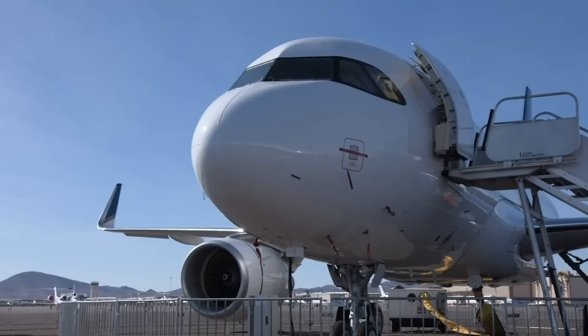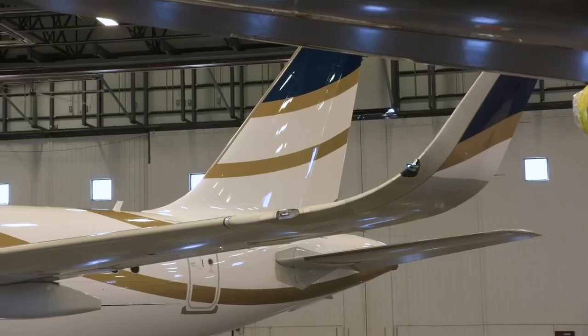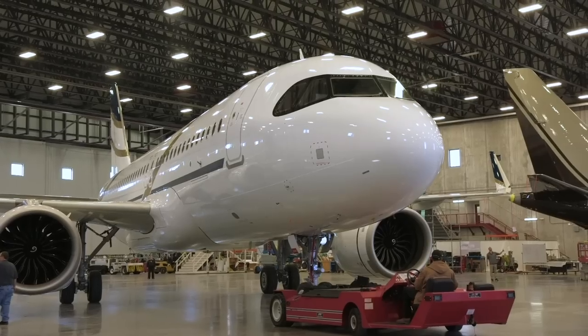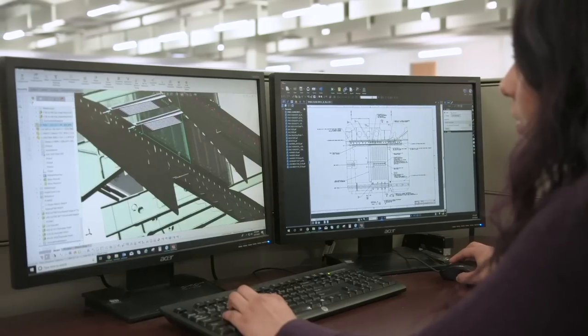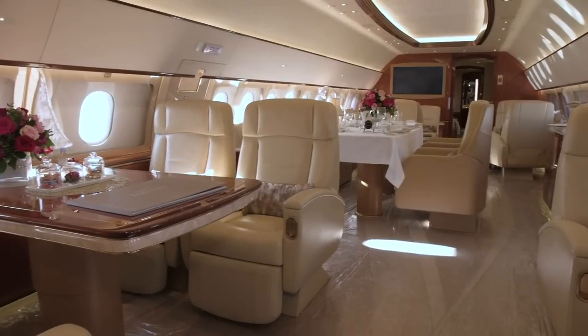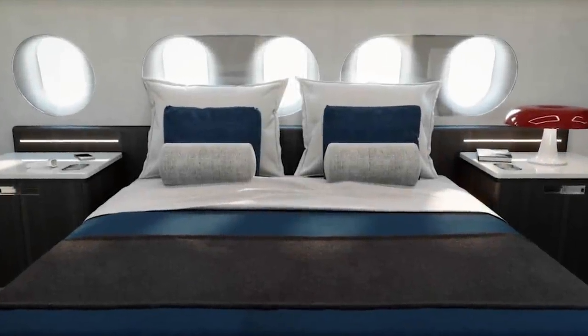Working in partnership with Airbus on the project is Comlux, an ACJ-approved supplier with a completion center in Indianapolis. The company has been outfitting and upgrading VIP interiors for many years and has been selected as the exclusive interior supplier for the first 15 ACJ220 cabins.